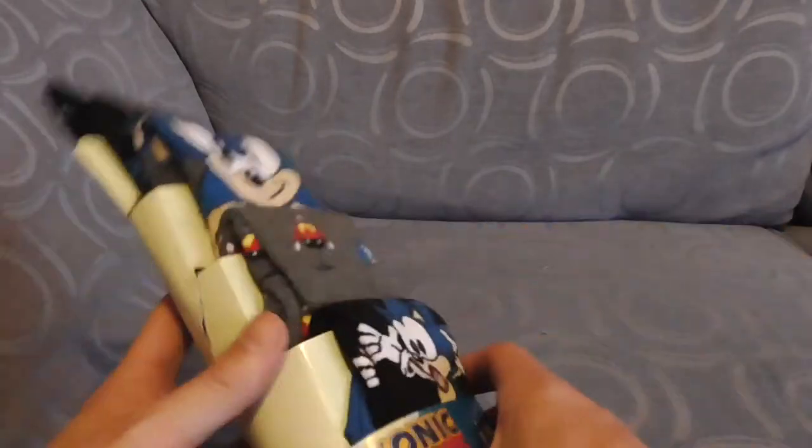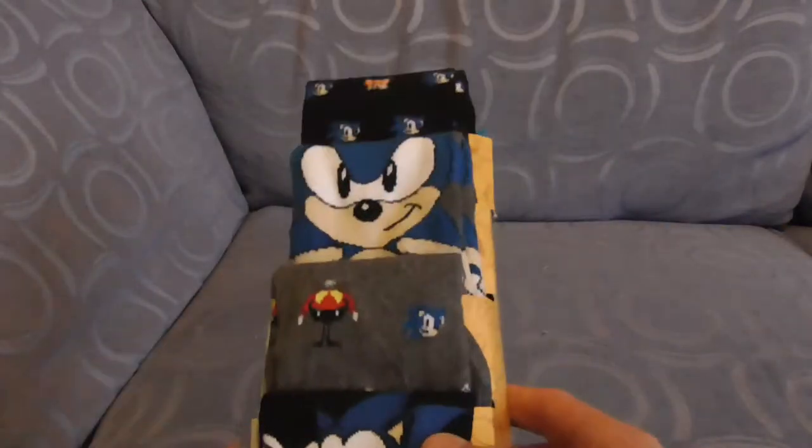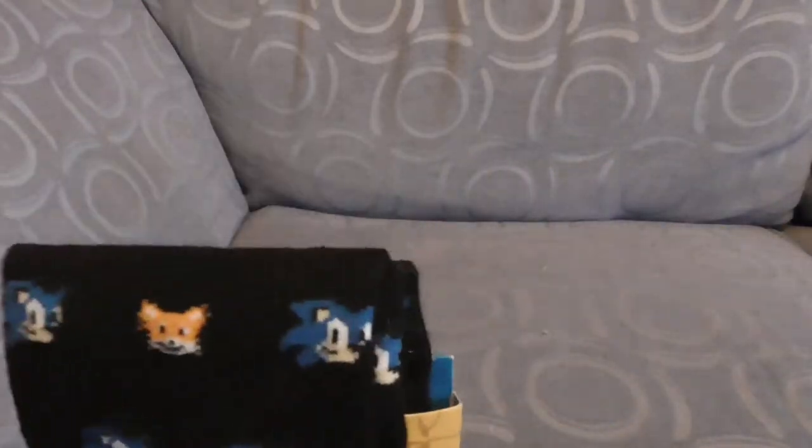Two of my absolute favourite things on this planet are what goes between your feet and your shoes, and what I like to play on my older consoles. That is of course Sonic the Hedgehog Socks — they have been combined and made this absolute awesome combination.